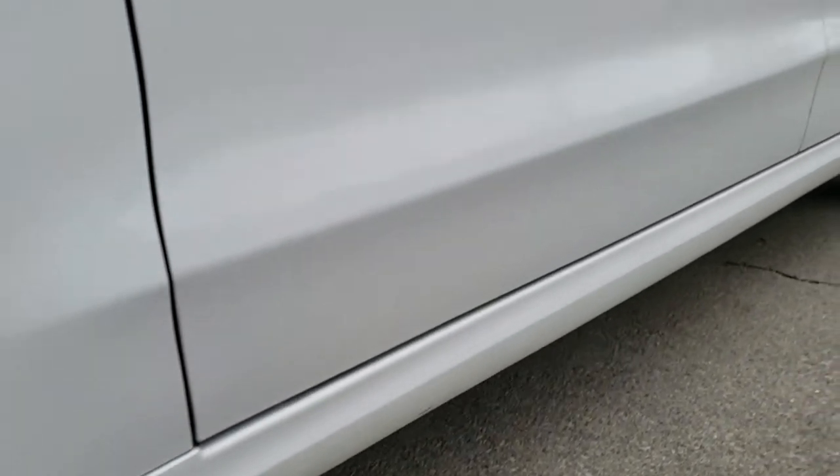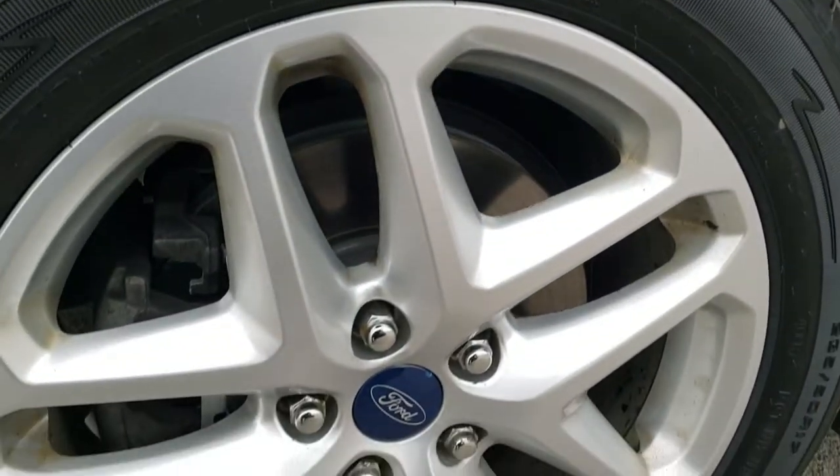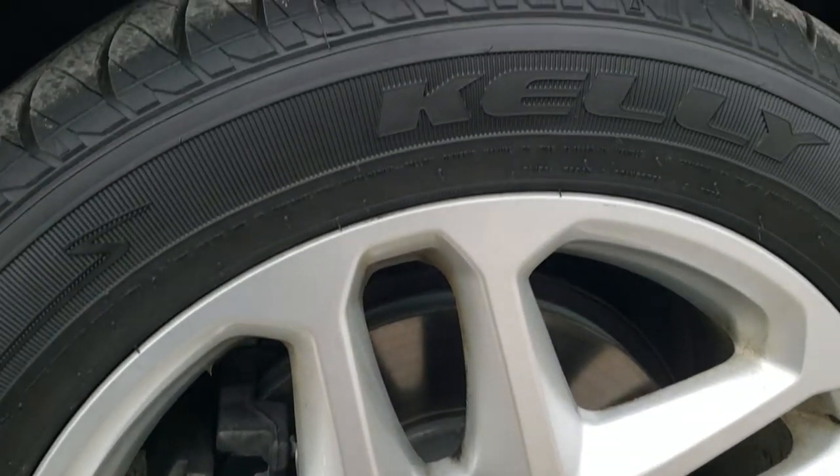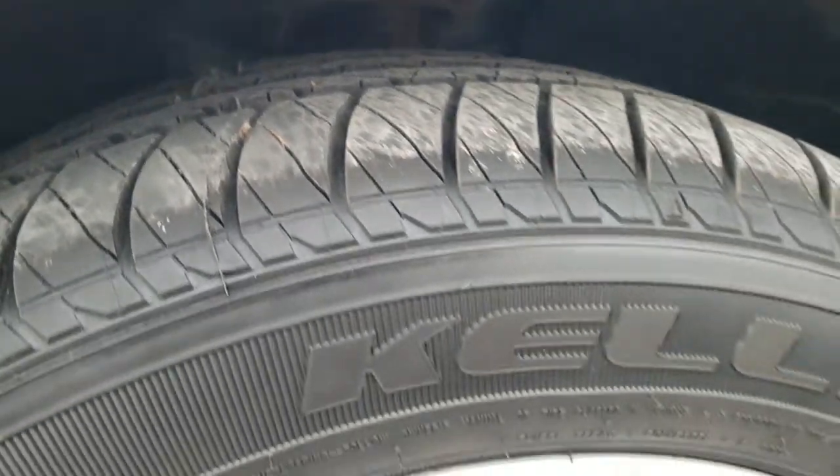If you want to check out all the photos on this car, in the upper right hand part of your screen there's a link right to our website. Click that and check us out there. It comes with the factory alloy rims and it does have brand new Kelly Edge 235/50R17 tires. You can still see the little wear knob on there. We put these tires on in our safety inspection.